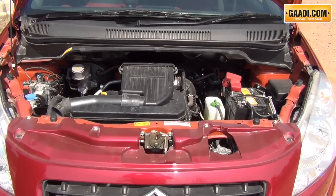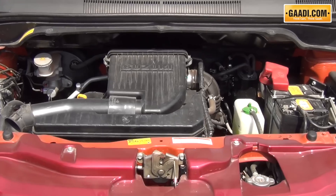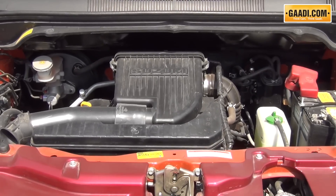That means in typical city conditions, don't be surprised if the car gives you 19-20 kmpl. And with the new transmission option as well, the petrol engine in the mid-level VXI variant now gets a 4-speed automatic.